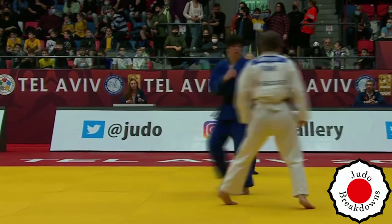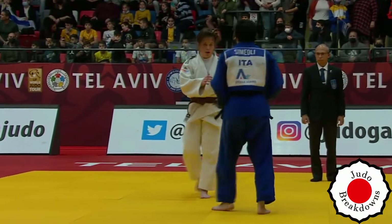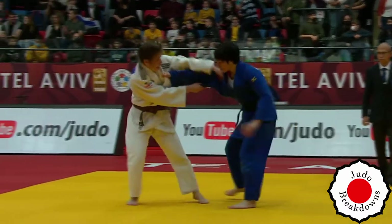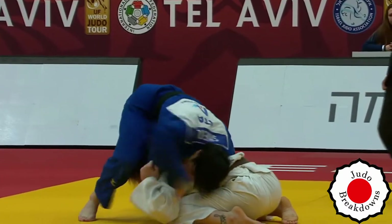Adelina is now penalized for not attacking. It's true — we haven't seen very many attacks from her. That is a very not-good-looking attack.